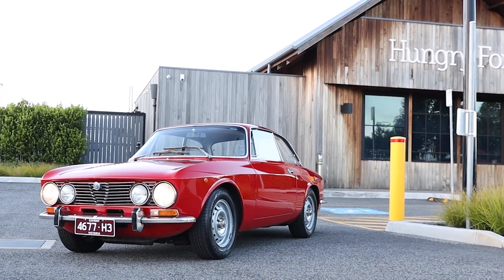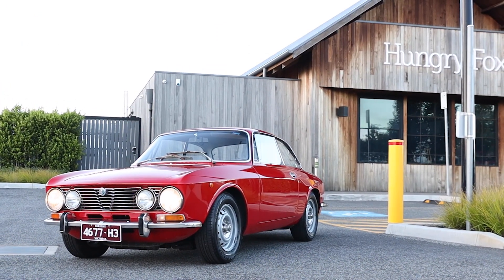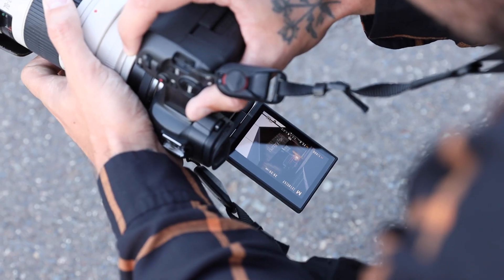I've never shot here before because it's a cafe, but I really like the wooden textures that we've got behind us. Something like this looks pretty timeless — the building goes well with the timeless car.